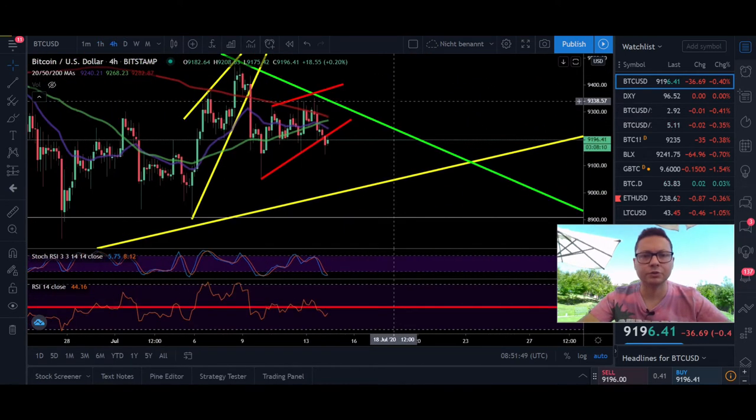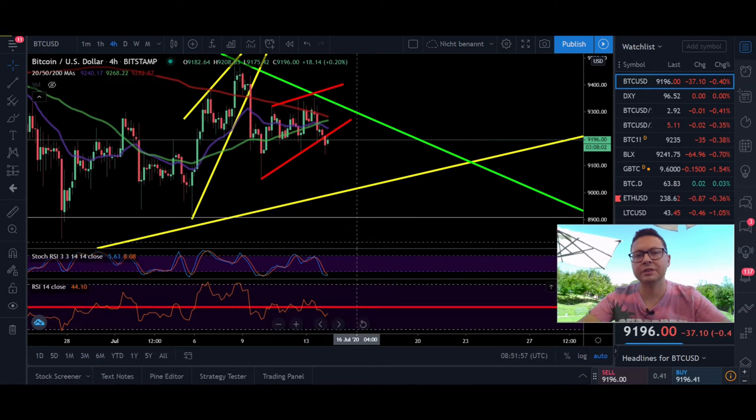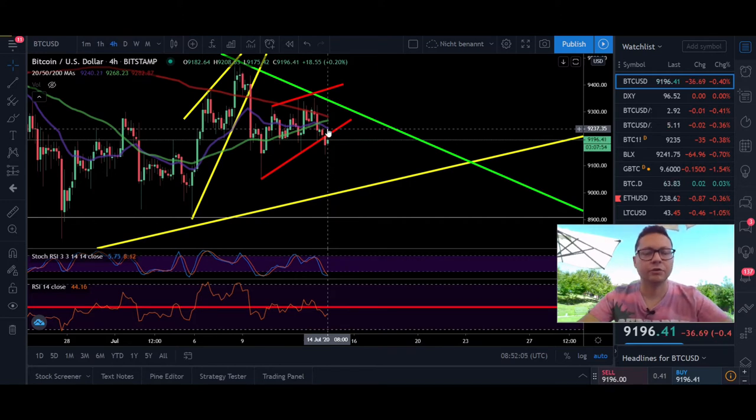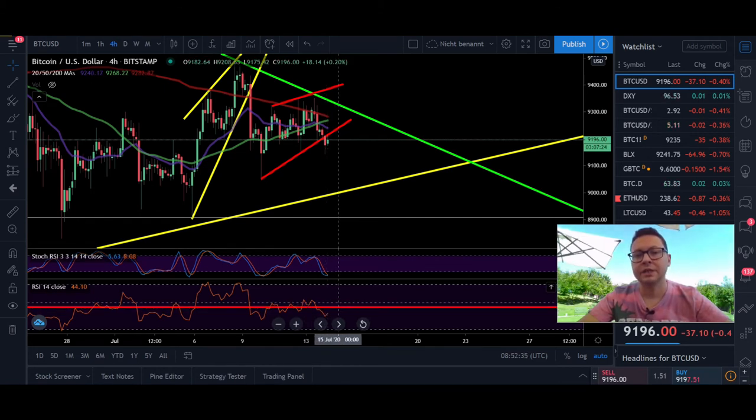On the four-hour time frame, all the moving averages are acting as resistance. Stochastic is oversold and RSI is trading below the 50. Watch out for $9240 where the 20 moving average lines up on the four-hour, as that will most likely be the top-out area for any bullish attempt. Only if we close a four-hour candle above $9240, and ideally above $9300, could we be in for a possible breakout to the upside. As long as we're below these moving averages and can't get RSI above 50, we are shifted to the downside.